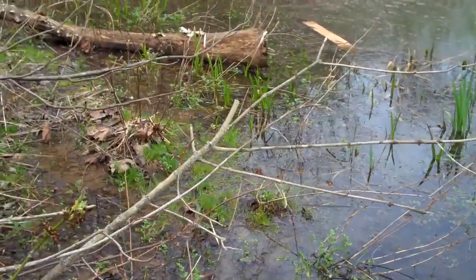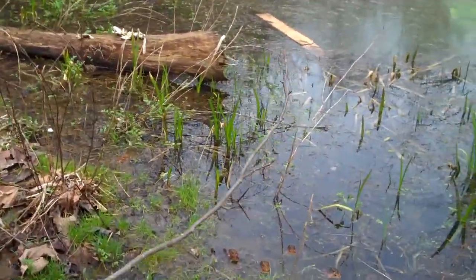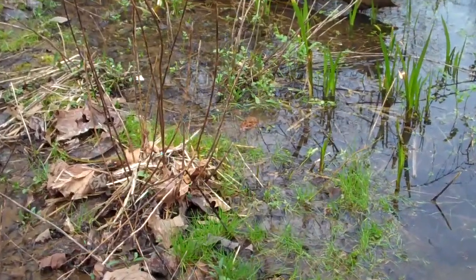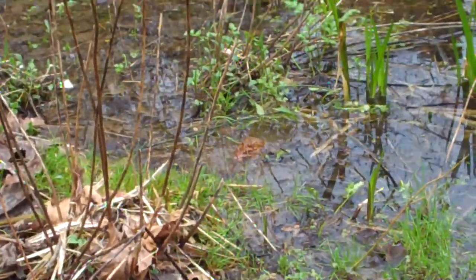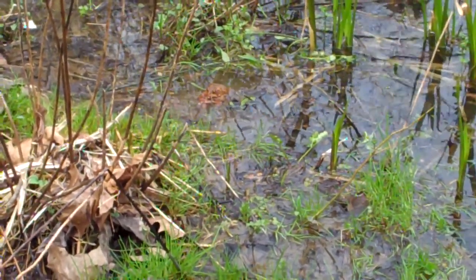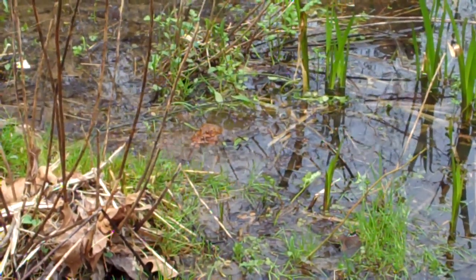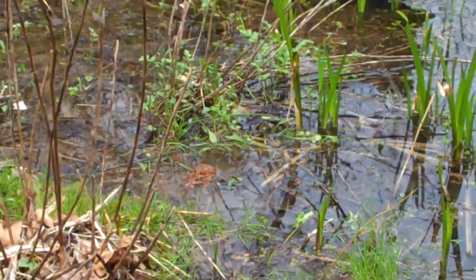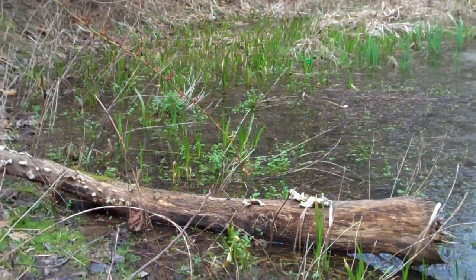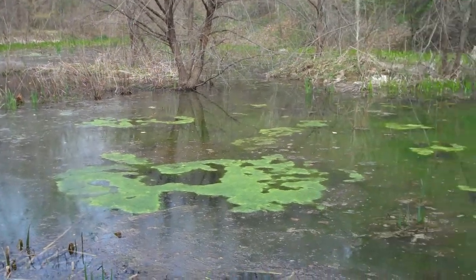We got amplexus going on right here — we got a pair, a male and a female that are paired up right there. What's going on is you have different males come and fight for position to get on the back of the female, squeeze the eggs out of her, and deposit his sperm. Pretty cool stuff on the amphibian side. Hopefully we'll check back later and we will try to get some reptiles today.